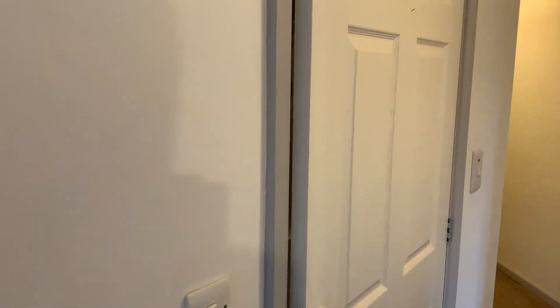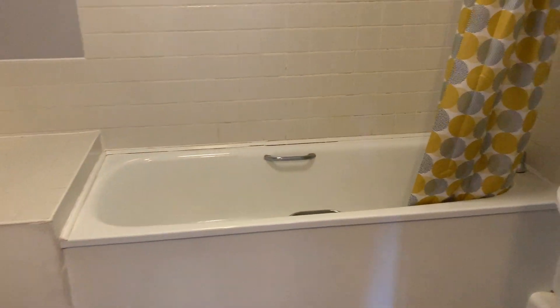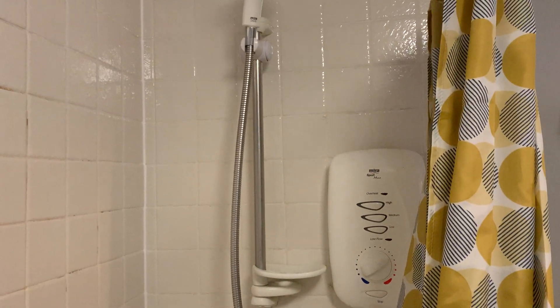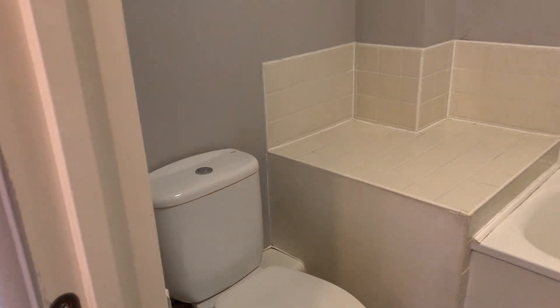And then finally a modern white three-piece bathroom. The bath has an electric shower over, a pedestal wash basin, and a low level WC.